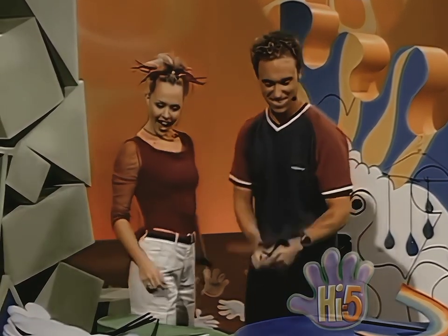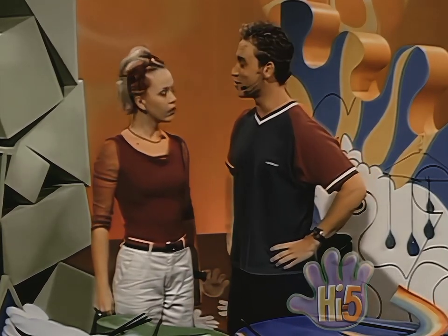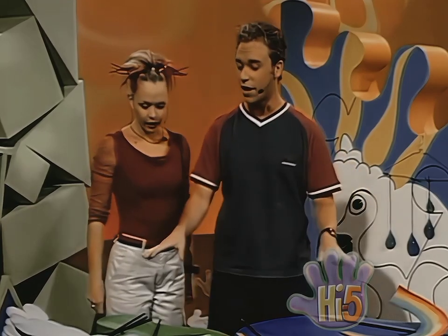Hi Nathan. Hey Kel. Wow, great looking shapes. I like this zigzag one. I'm just about to make a wild storm. A storm? Can I help? Sure, I need a few extra hands.